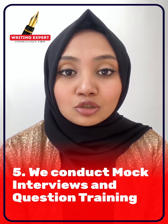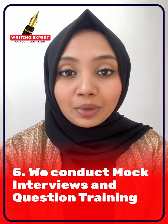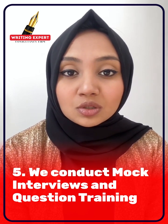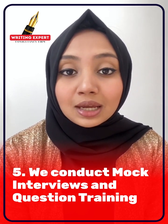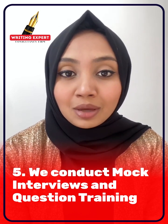Lastly, we conduct mock interviews and question training. To ensure the client is fully prepared for PhD or scholarship interviews, we conduct mock interview sessions and train them to answer potential questions from professors or panel members confidently.